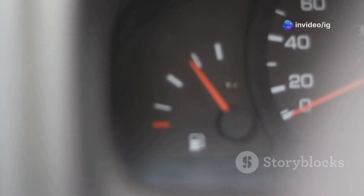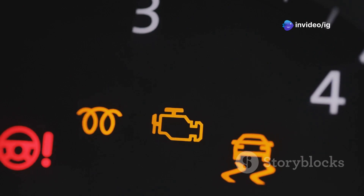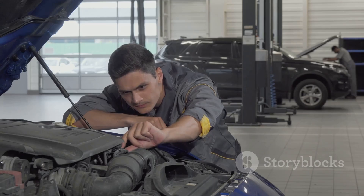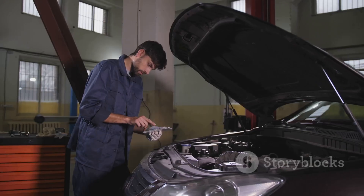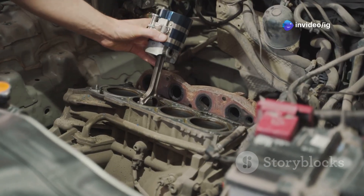Here are the symptoms of P0272: rough idling or misfiring, loss of power and poor acceleration, decreased fuel efficiency, and of course a check engine light with the P0272 code. Common causes include a faulty or clogged fuel injector in Cylinder 4, damaged wiring or connectors to the injector, low fuel pressure caused by a failing fuel pump or regulator, and issues with timing components or sensors.